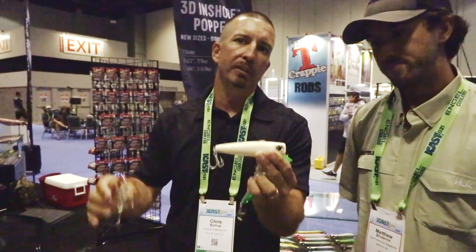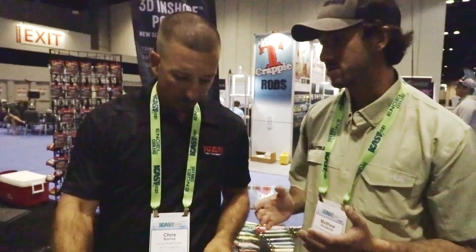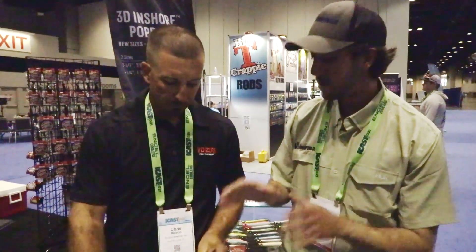Both these baits retail for under $10 — $8.99 and $9.99 retail. You can't beat the price on these. Durability is really key with a lot of lures in our area. When can I see these on the market? They're actually available at some of your favorite retailers online and brick-and-mortar retailers right now. That's awesome to hear.